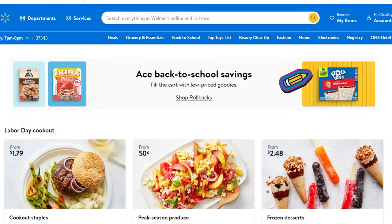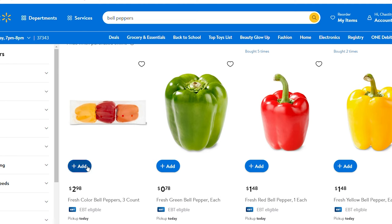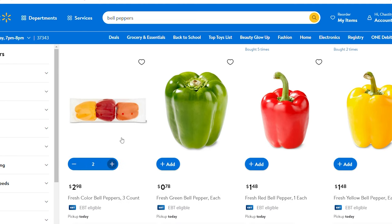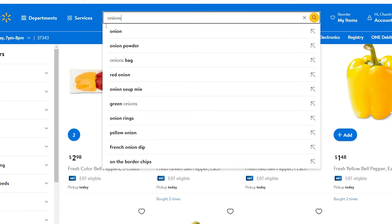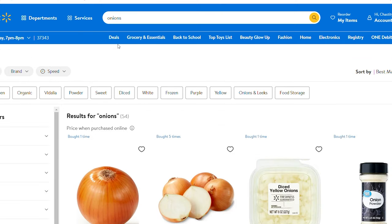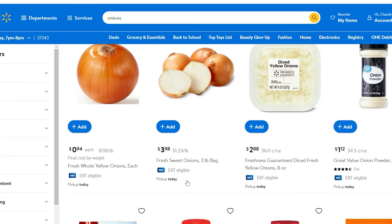Online grocery shopping is fairly easy. You can search by category or just type in what you're looking for, then click add and it will add it to your cart. I'm adding all the ingredients so you can see how much it will cost if you don't have anything but salt and pepper on hand. As far as the onions, I'm going to buy a bag because it's cheaper by the bag, and I use a lot of onions and garlic in almost everything I cook.